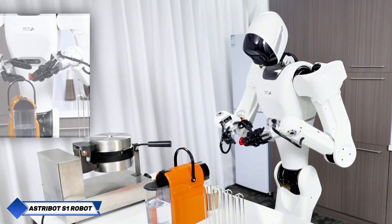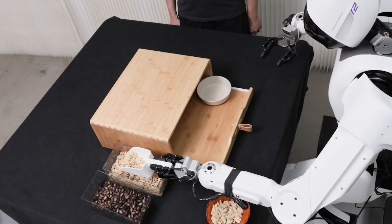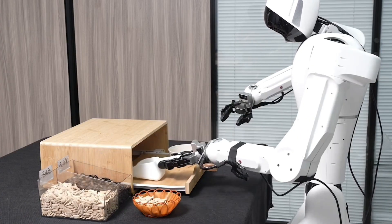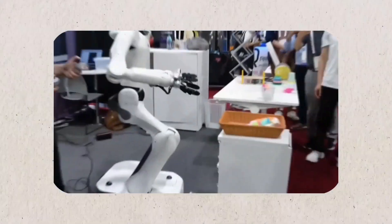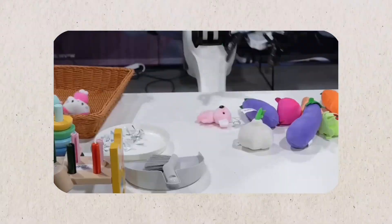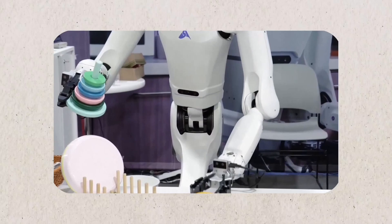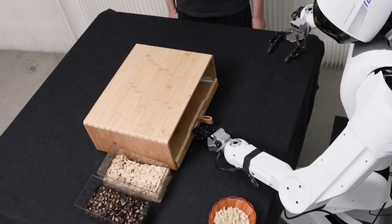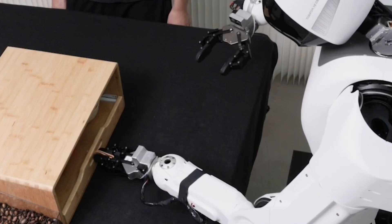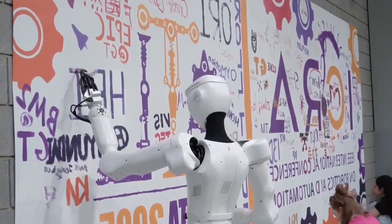Astrobot S1 is a state-of-the-art humanoid robot produced by Chinese firm Astrobot. Recent videos showed S1 cooking in a kitchen, moving at speeds of up to 10 meters per second and lifting up to 10 kilograms per hand. Astrobot claims it can set a table for multiple people within minutes. S1 is capable of pouring wine, cooking sandwiches on a griddle, and performing delicate tasks such as calligraphy without damaging objects. Its smooth, controlled movements make it suitable for both home kitchens and restaurants.